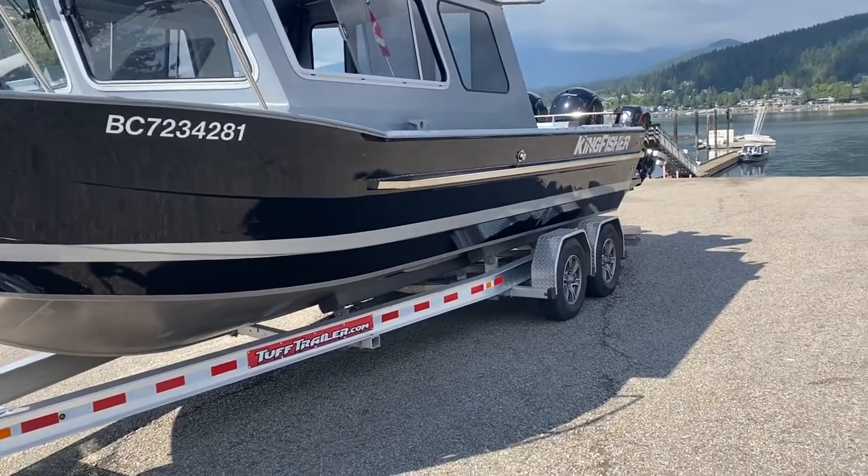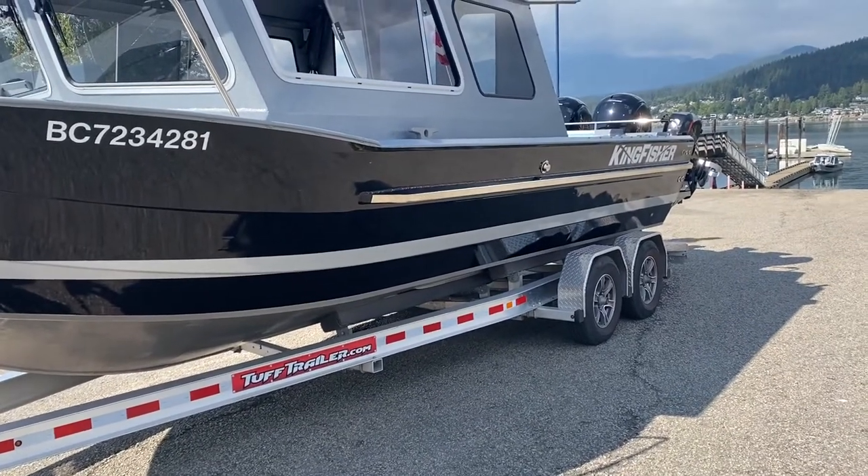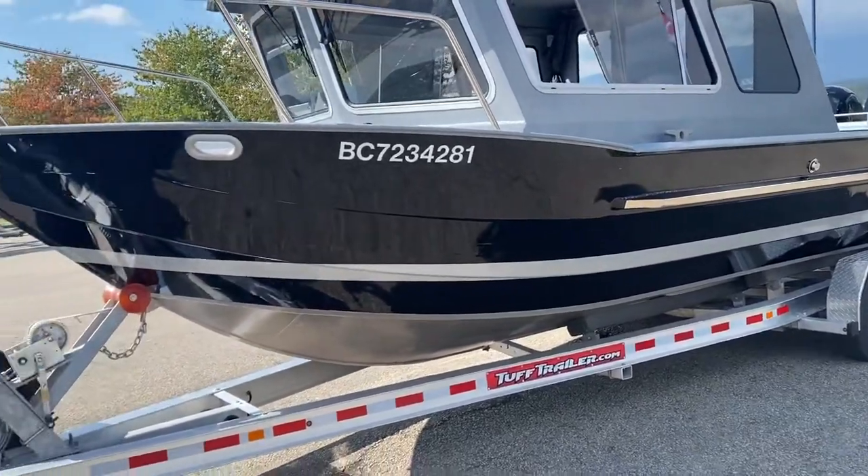Virtually brand new, very lightly used. The owner is upgrading to a new boat and that's why he's selling it. 2021 Kingfisher model. Thanks for watching!